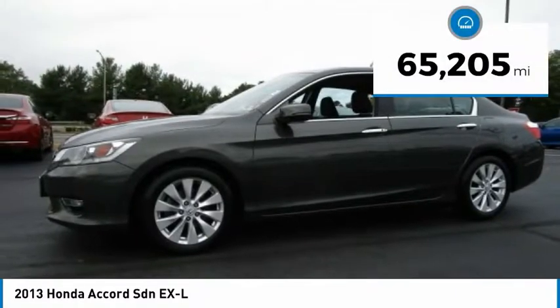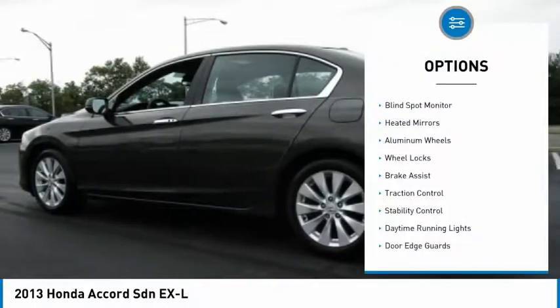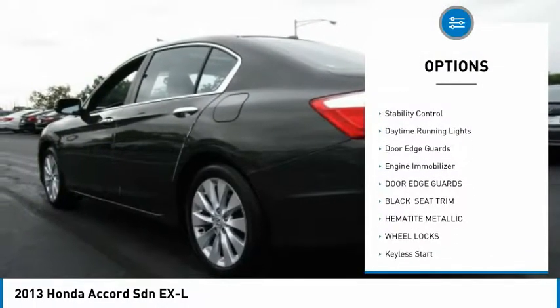This vehicle has less than 70,000 miles. Here are some of this vehicle's great options: blind spot monitor, heated mirrors, aluminum wheels, wheel locks, brake assist.